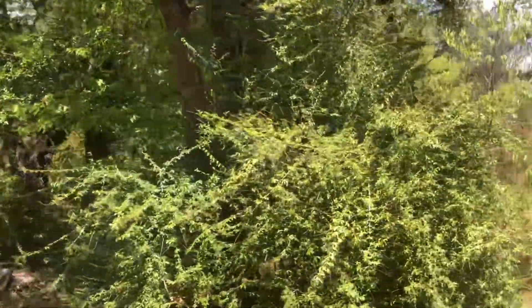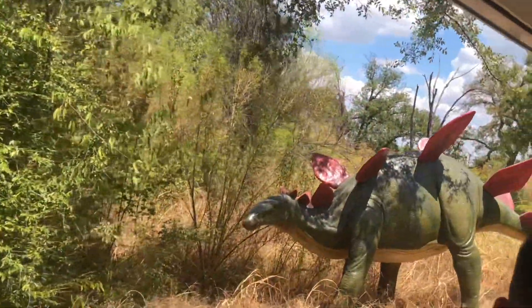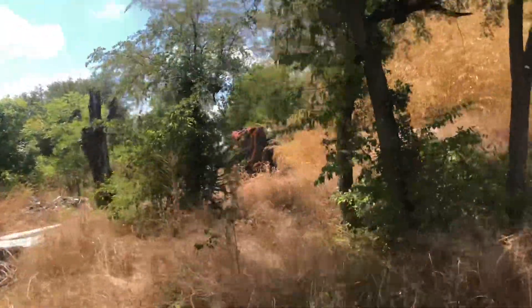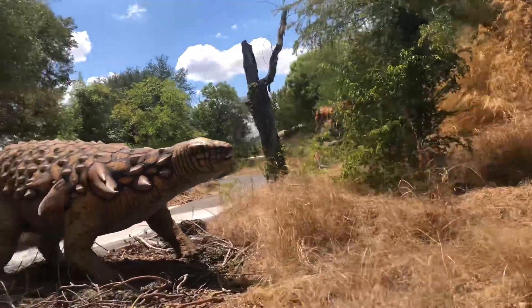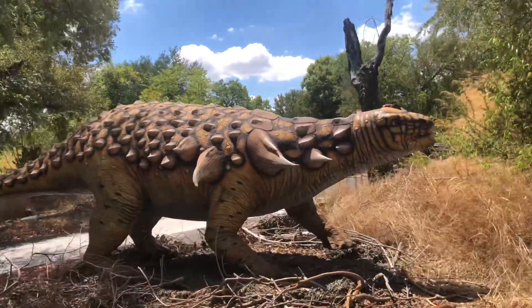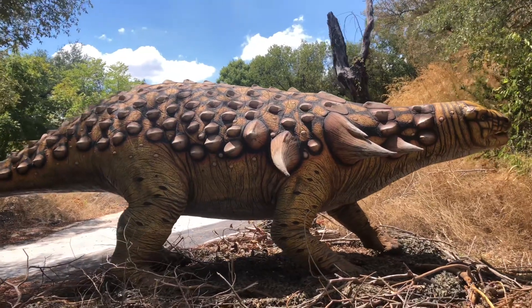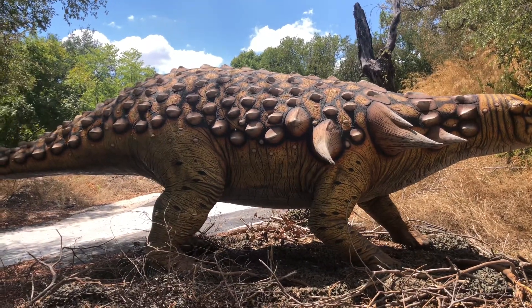And here we have a teenage Stegosaurus — you can tell it's a teenager because it's as far away from its parents as it can get. And here we have an Edmontonia — everyone say hi, Eddie! He has a modern-day descendant, the monitor. He has those spikes on his back for defense, but I think it makes him look like a giant pineapple.